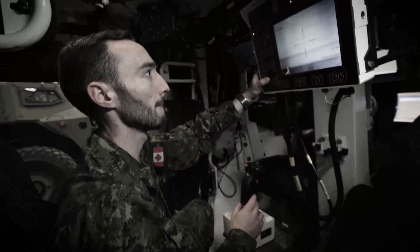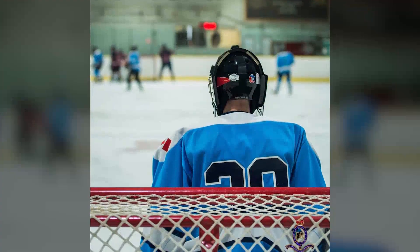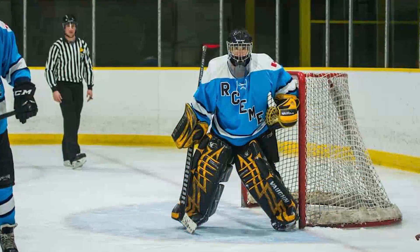Every morning I wake up and I have a big smile on my face. I couldn't think of a better life for myself, or anything that I really want to do besides maybe playing in the NHL — but that's unrealistic, right?